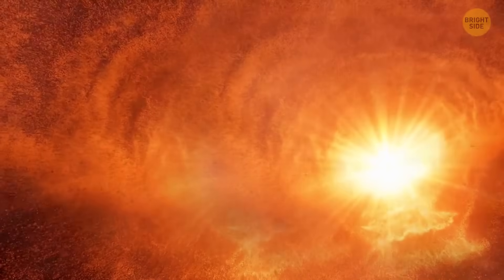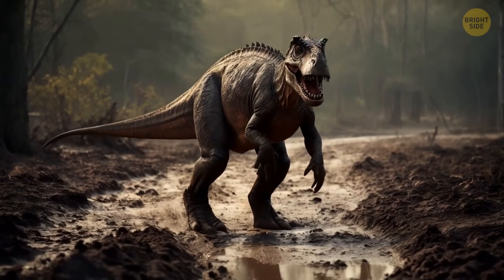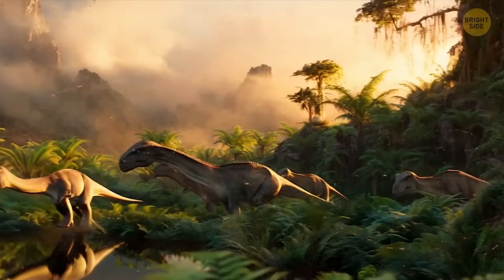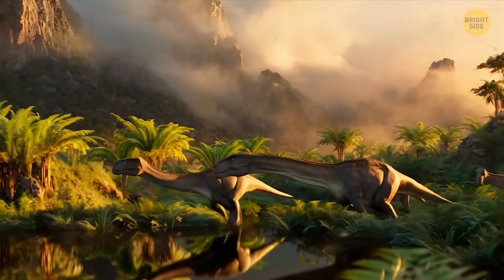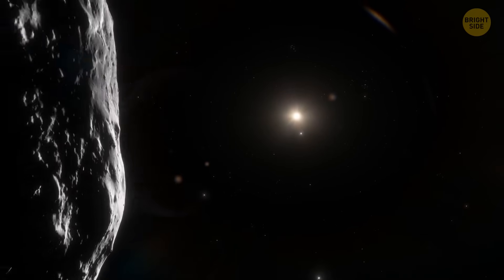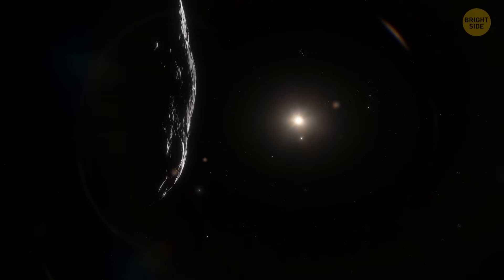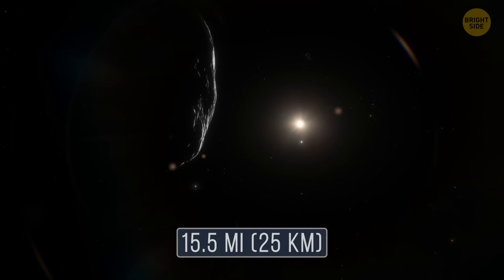But since this catastrophe happened billions of years ago, way before dinosaurs or even complex life saw the light of day, it didn't wipe anything out like the Chicxulub asteroid did. Recently, researchers have realized that the asteroid might have been even bigger than they previously thought — up to 15.5 miles wide.